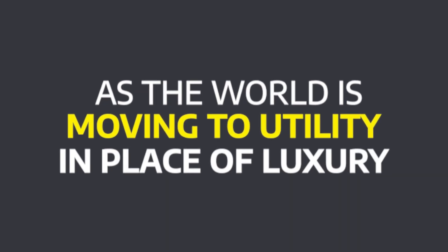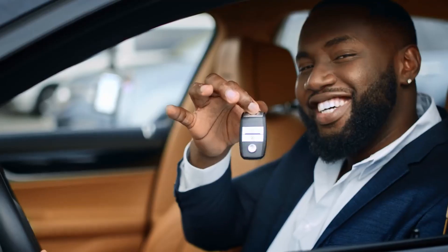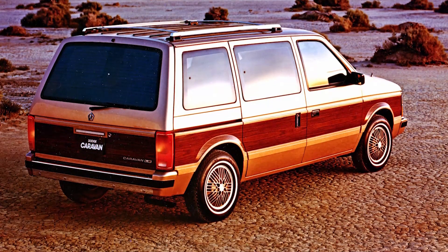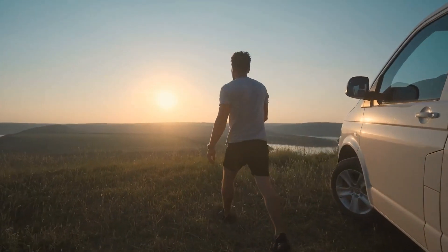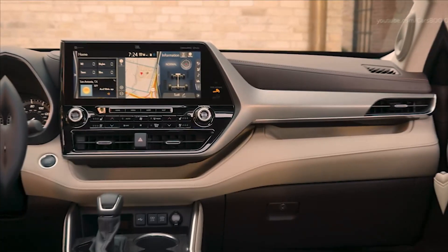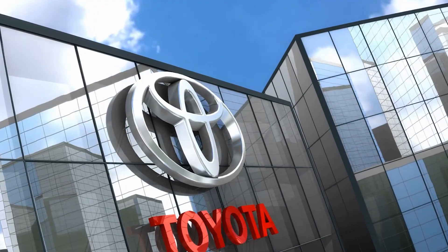As the world is moving to utility in place of luxury, Toyota is offering luxury and utility at its best, followed by the best on-market features and luxury at a basic price tag. Minivan culture has grown over the past decade in developed countries, surprising for many experts. Still, after research, they have found that minivans are the answer to many households and even sometimes low-level industrial use. Minivans have accommodation with a touch of luxury at an economical price tag. In this market, Toyota has surpassed its competition.